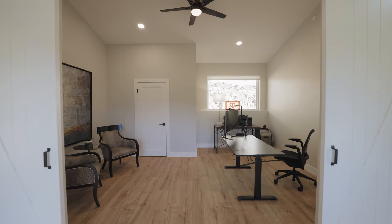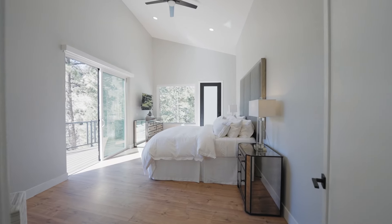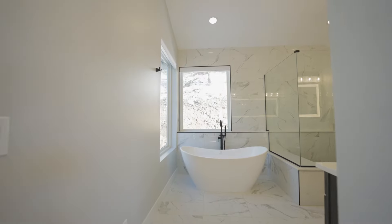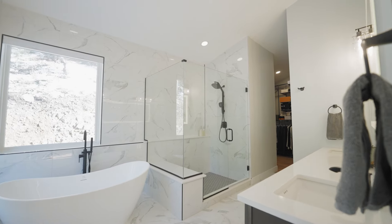On the same floor is a large office and a sitting room that seamlessly flows into the rare defined main floor primary suite. Wake up every morning with majestic views right from the comfort of your own bed.